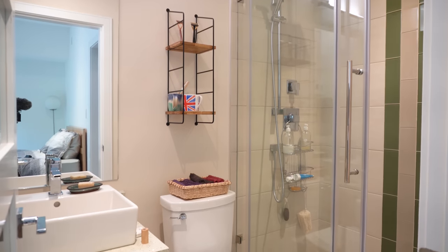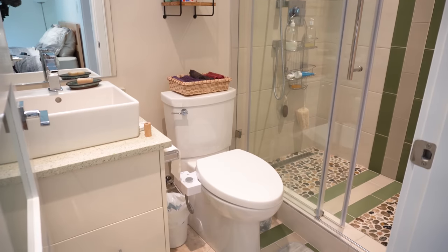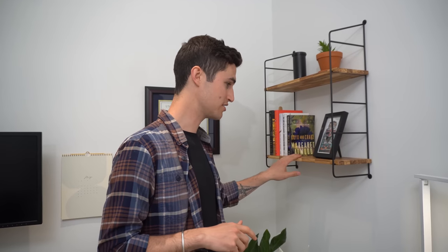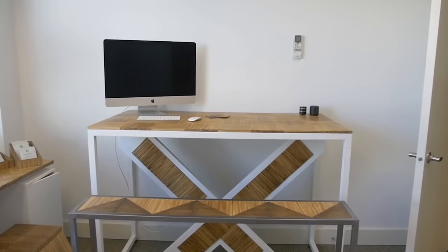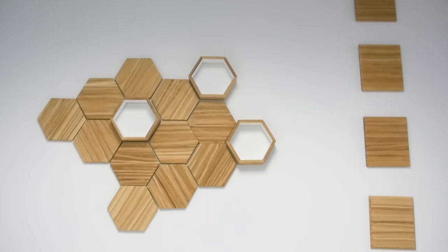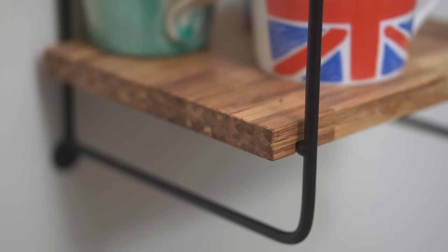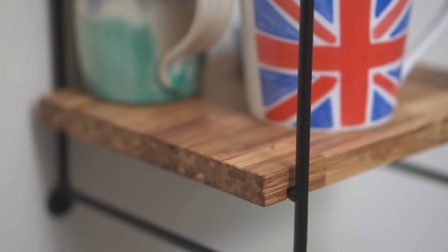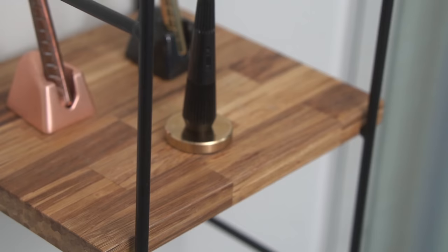Welcome to our very tiny bathroom! This space is pretty unchanged from when you saw it in our tour video, but you might notice this shelf was put in — you might recognize it from our office tour, because this is made by Chop Value, the company that makes furniture and different household items out of recycled chopsticks, which is really cool. This shelf was really critical for us, because in this small space we have nowhere to put things, and it looks great doing it.